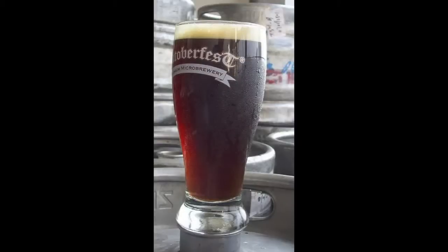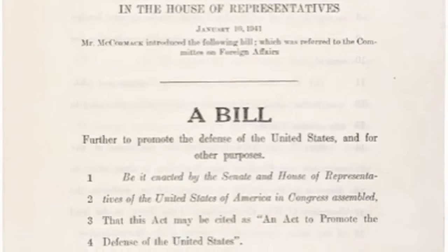Without this bill, the outcome of the Second World War might have changed. People in Britain may be drinking beer instead of tea because England might have been conquered by Germany.